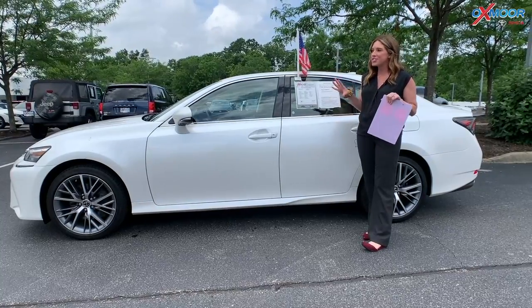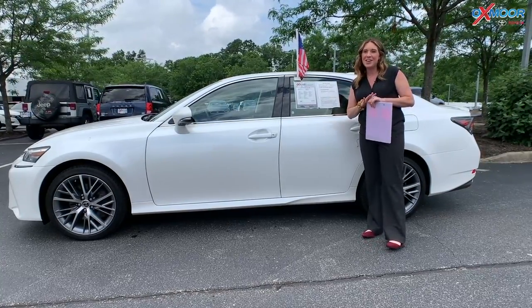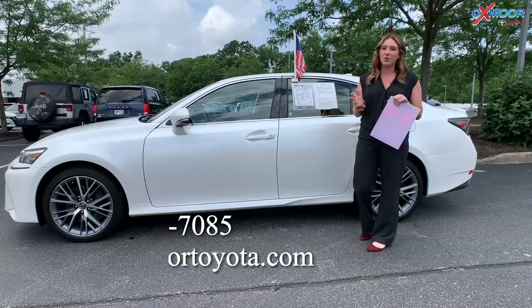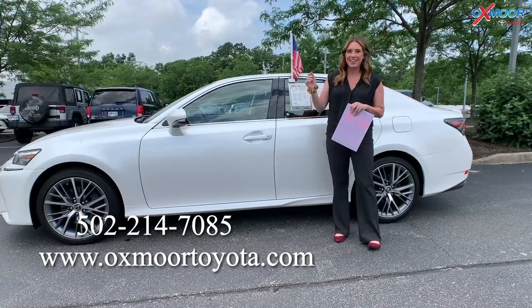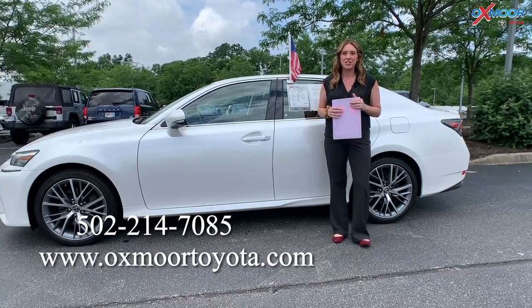So we have three gorgeous luxury brand vehicles. If you all would like to stop in or have any questions, feel free to let us know. All of our contact information is right here. Thanks everyone so much and we'll see you all soon. Bye.